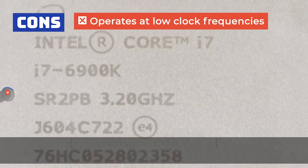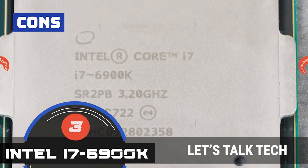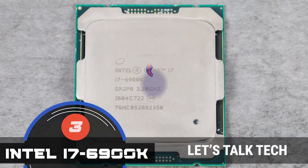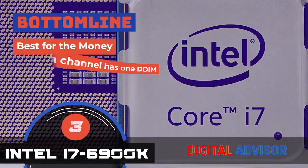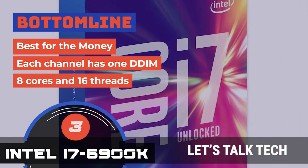However, it operates at low clocking frequencies. Overclocking is not easy to achieve with the core heating up. And the heat sink or cooling systems are not integrated into the system. The bottom line is, it's the best for the money. Each channel has one DIMM, and it has 8 cores and 16 threads.